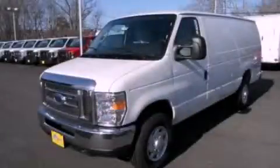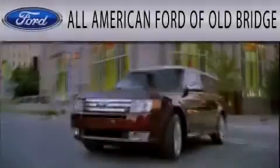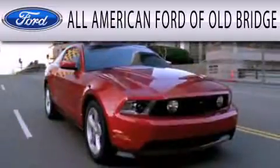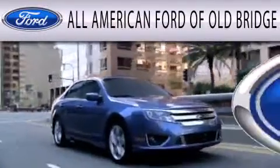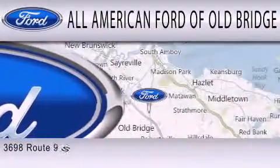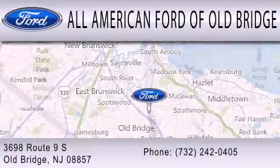Contact us today and schedule your opportunity to see this vehicle in person. All American Ford of Old Bridge is dedicated to doing everything possible to ensure that the experience you have selecting your next vehicle is as pleasant as possible. We are located at 3698 Route 9 South in Old Bridge.